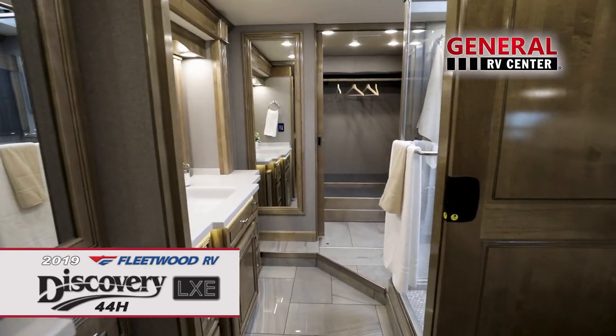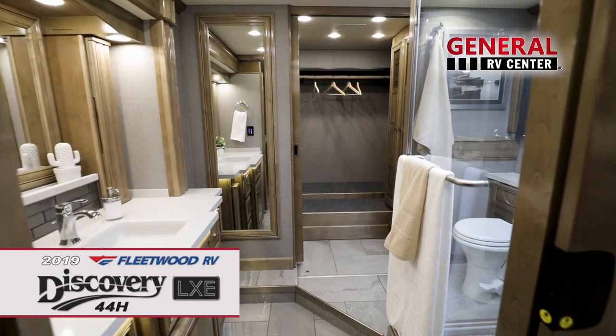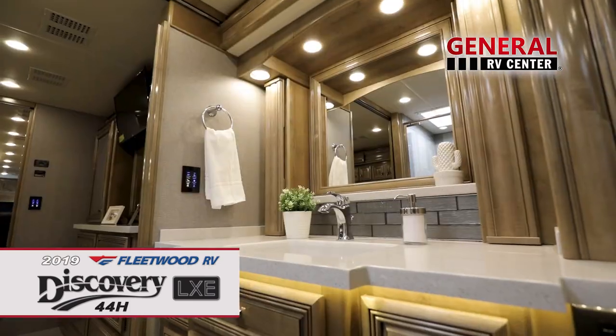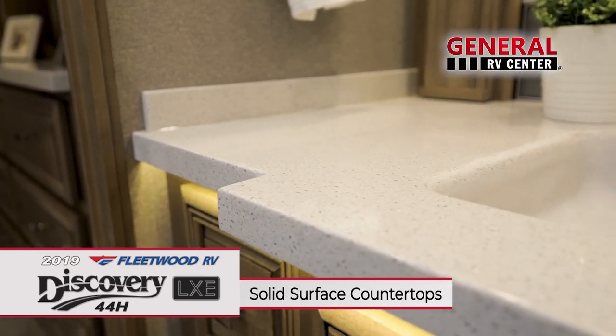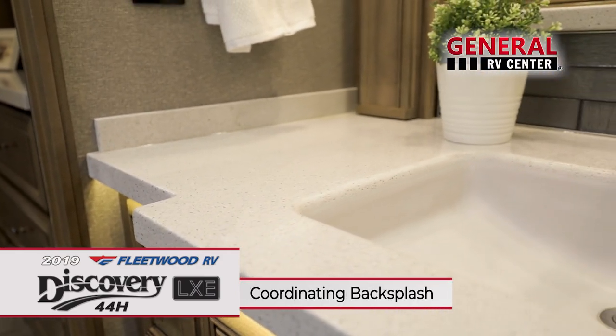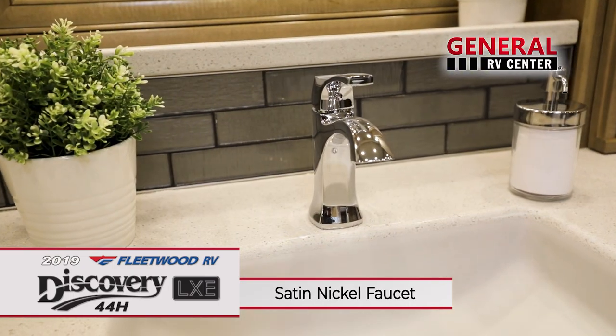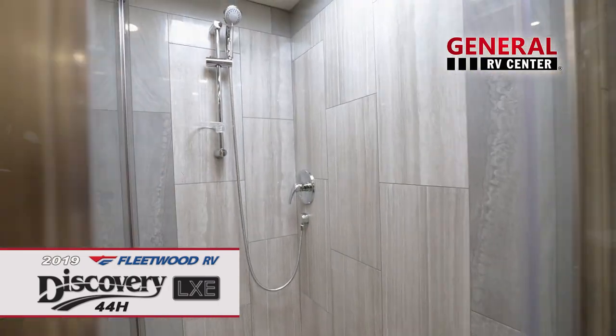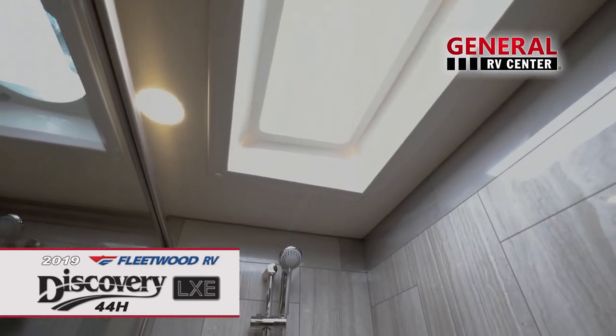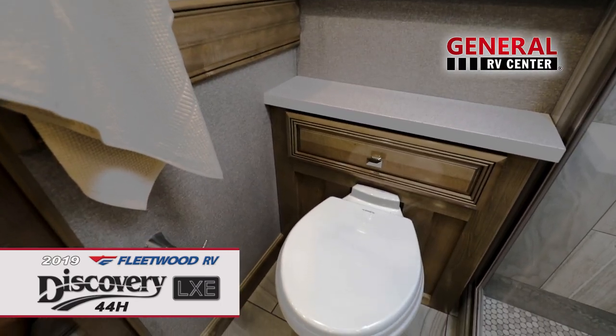The private ensuite bathroom offers all the conveniences and comforts of home. The enormous vanity includes overhead built-in LED lighting. The solid surface countertops are accented by the coordinating backsplash and satin nickel faucet. The walk-in shower is fully tiled and has a satin nickel sprayer and skylight. There's also a porcelain macerator toilet.